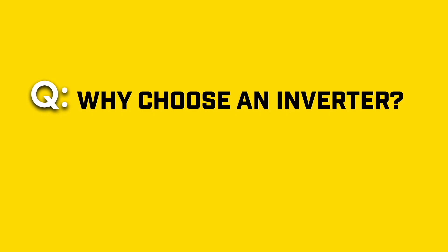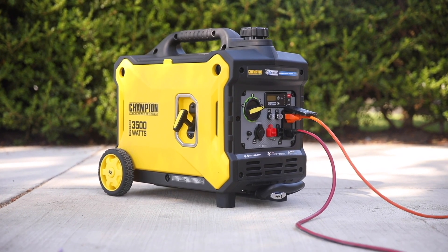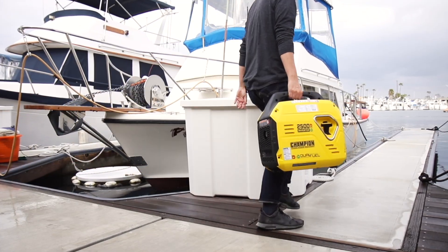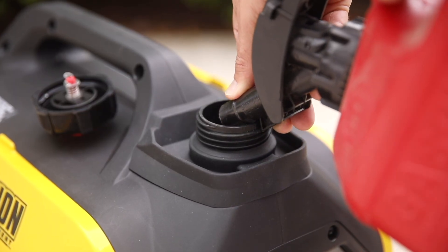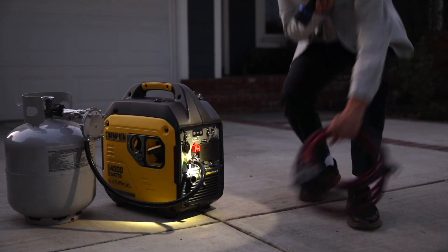Why choose an inverter? Inverters are safe for sensitive electronics like laptops or EV charging. They're much quieter, especially in eco mode, lighter, and more portable. They use less fuel, save money, and run longer on each tank. They're great for both outdoor adventures and emergency backup at home.